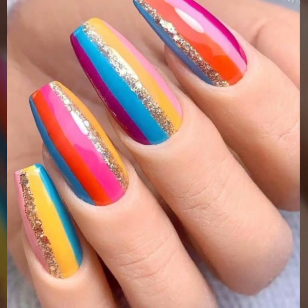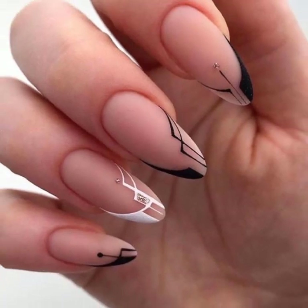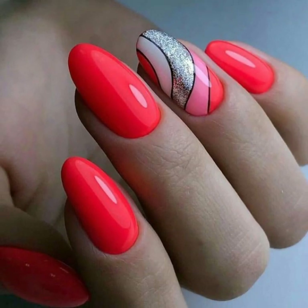Today we will see in this video very unique, very attractive, and very stylish beautiful girls nail art, nail polish, and modern girls nail cutting designs.